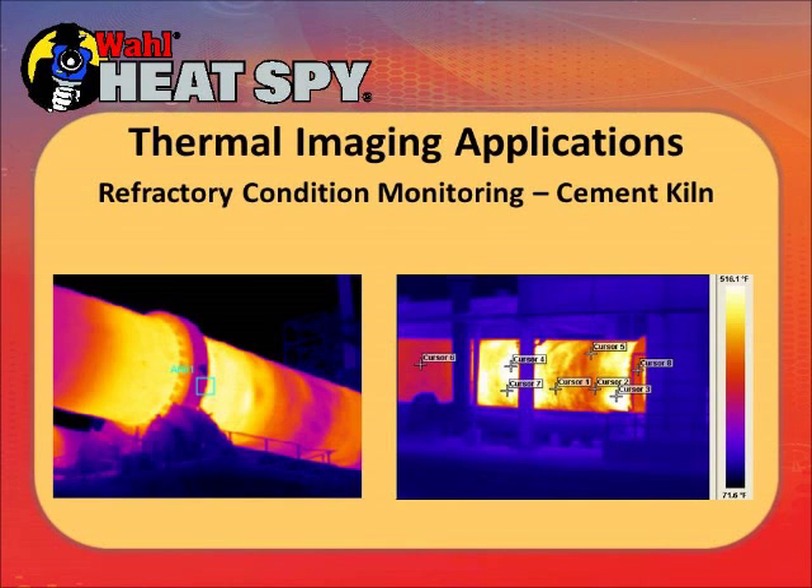These are cement kilns, quite common in Texas and Missouri — they turn, mixing cement, baking it, and are also lined with firebrick. The picture on the right is a kiln inside a building in Ennis, Texas. The window on the left shows a normal temperature for a properly lined part of the kiln. The hot spots — the white and extreme yellows — are going to need replacing soon.